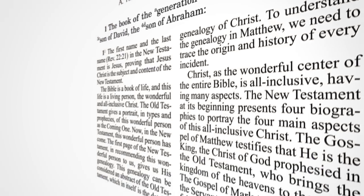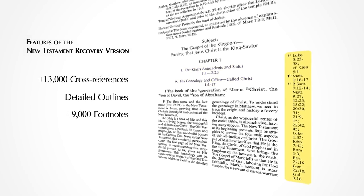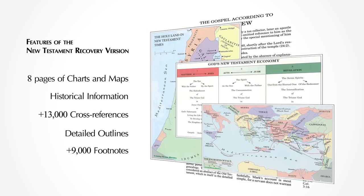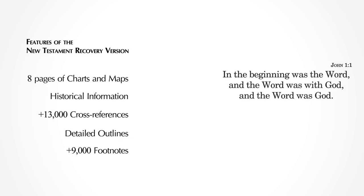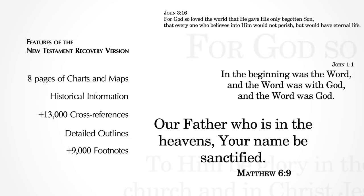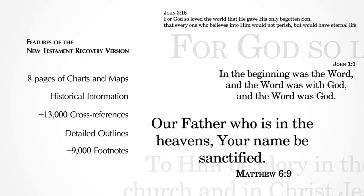This footnote, and over 9,000 others, really open up God's Word. And there's more. The outlines, cross-references, historical information, and charts and maps all help you grasp the deeper meaning of the Scriptures. These features, along with an accurate but readable translation in modern English, make this an excellent New Testament for both your personal and group Bible study.